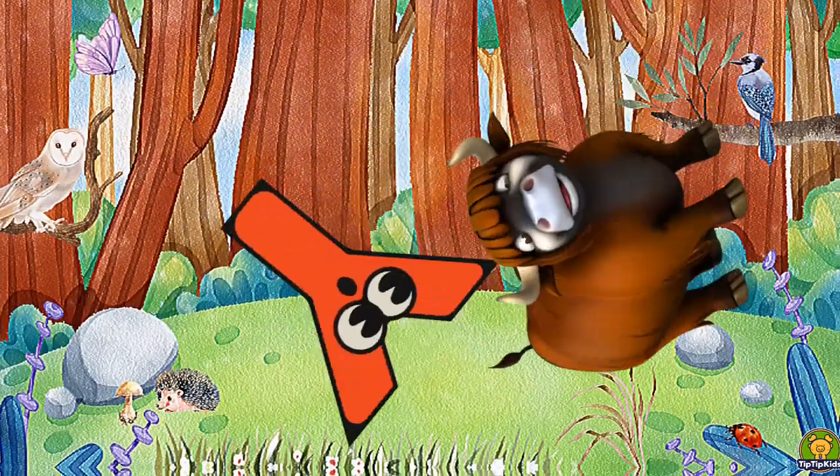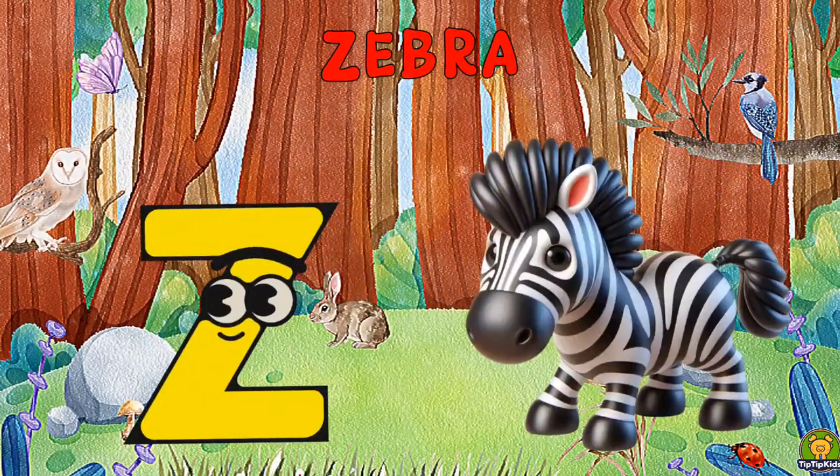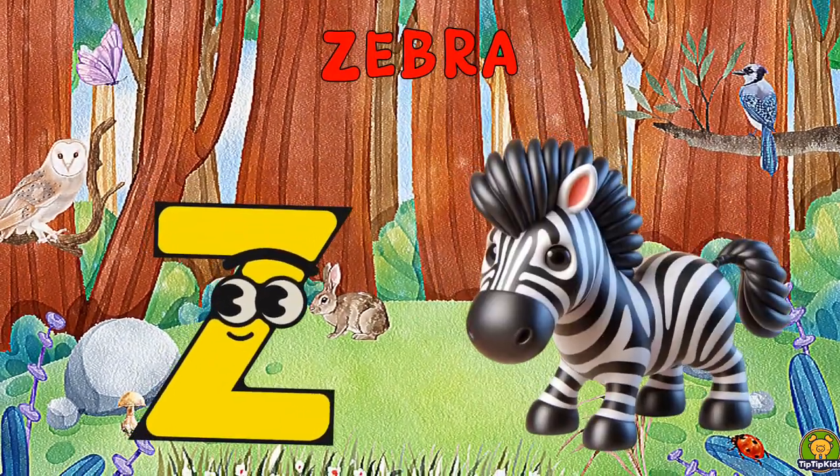Y is for Yak, Y-Y-Yak. Z is for Zebra, Z-Z-Zebra.